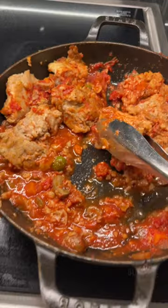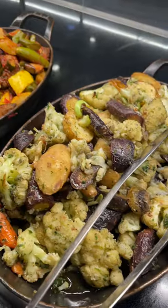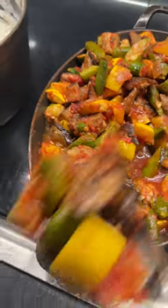They had butternut squash soup and veggie soup, this chicken thigh in a white wine and tomato sauce, roasted vegetables, and they even had ratatouille. I love all the colors.